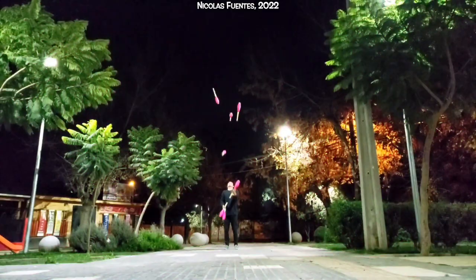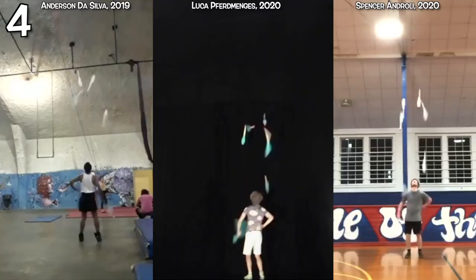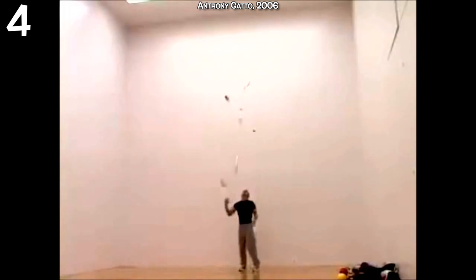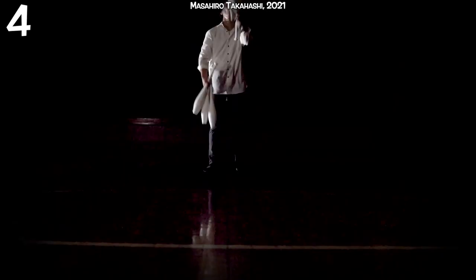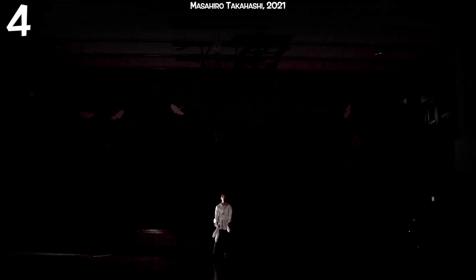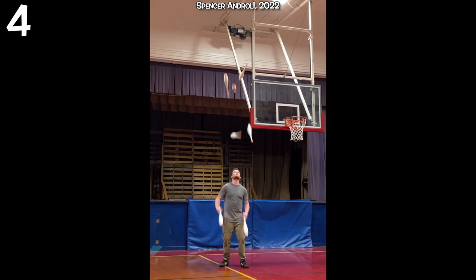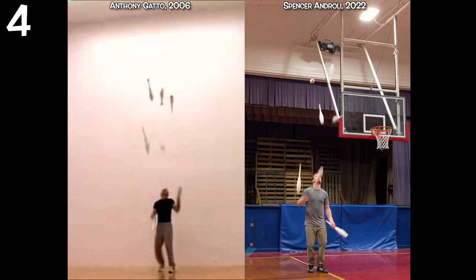Time and time again, we keep returning to seven club back crosses in these big trick videos, and for good reason — it's become the new benchmark for burly technical club juggling. Jack Denja managed eight catches to Gatto's seven, but stopped juggling after the last back cross. Masahiro Takahashi got the number one spot last time for nine catches and doing some normal seven club throws afterwards, but never fully recovered from the trick. That brings us to Spencer Androli from the USA, who in 2022 got seven club back crosses for seven catches. Most importantly, he returned to a solid seven club pattern for at least 21 more catches and finished clean. It has taken 16 years, but someone has finally matched the control over this trick that Anthony Gatto had back in 2006.